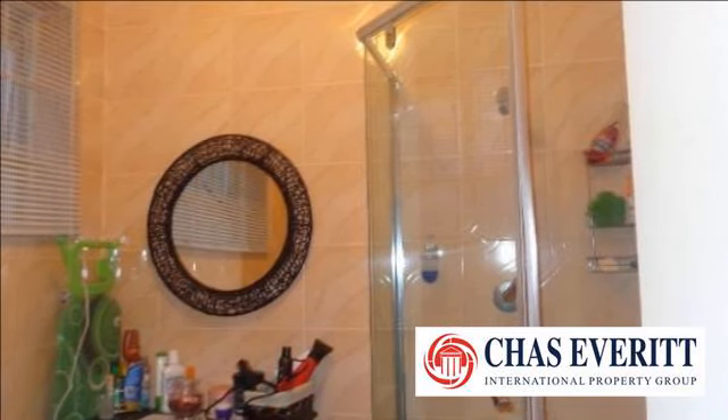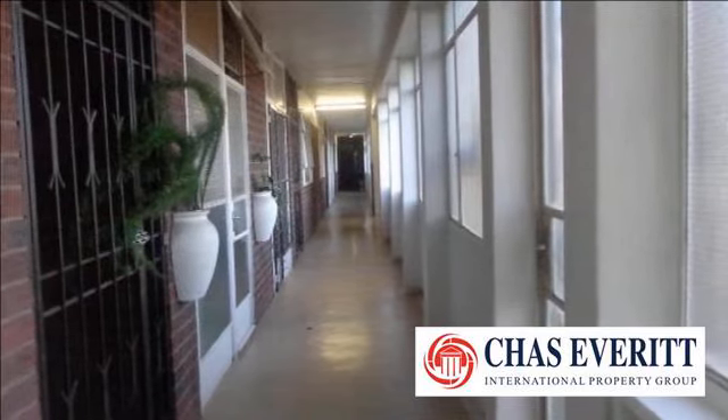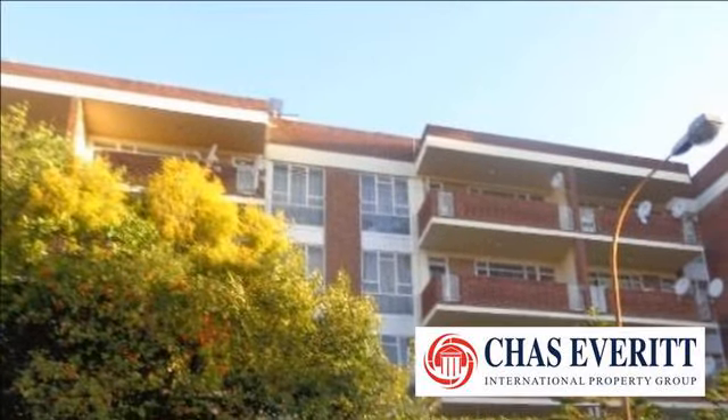Many of the flats in Berea are bought for their rental potential, or being bought and restored to their original charm by people who enjoy the character of flats built over a century ago.